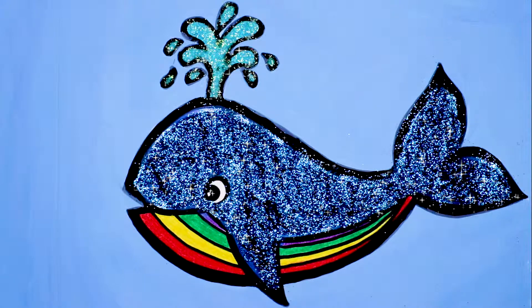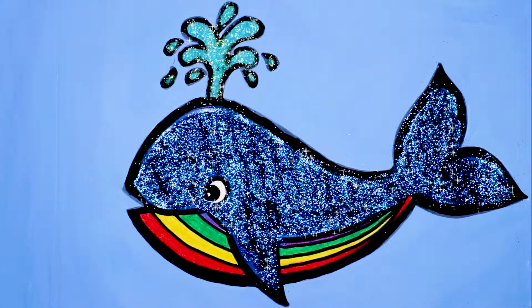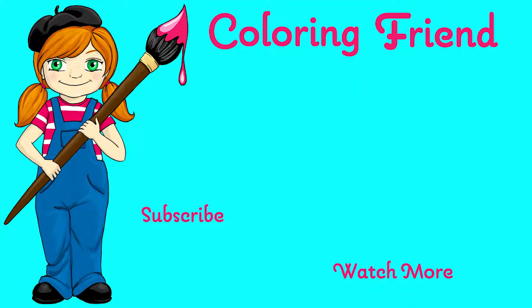Wow! What a beautiful sparkly whale! I love the colors of the rainbow on his underbelly. What do you think? Thanks for joining me today. Subscribe to see more videos, and let me know in the comments what you'd like to see next.